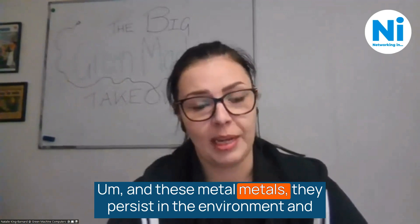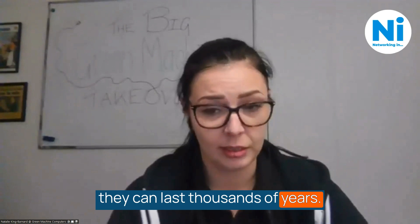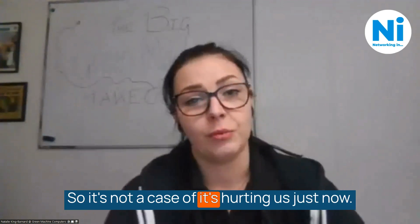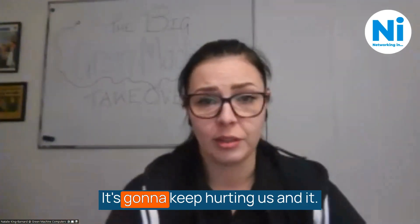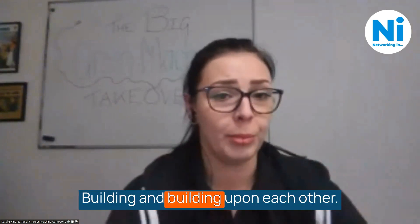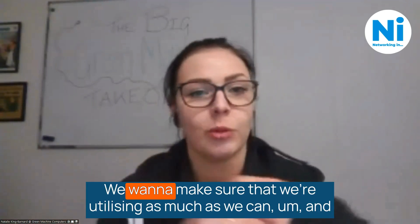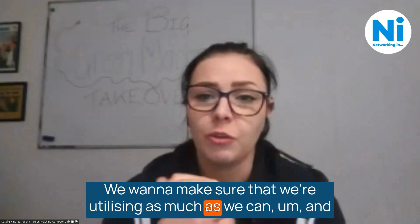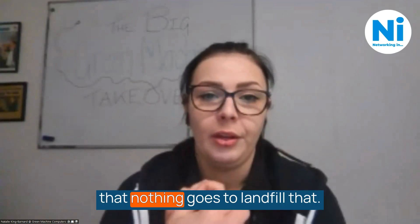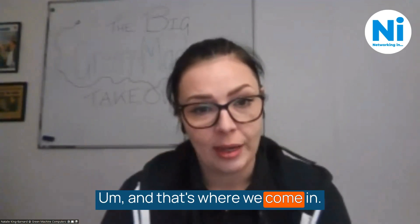These metals persist in the environment and can last thousands of years. It's not just hurting us now — it's going to keep building and building. So obviously we don't want to do that. We don't want to send it overseas. We want to make sure we're utilising as much as we can and that nothing goes to landfill.